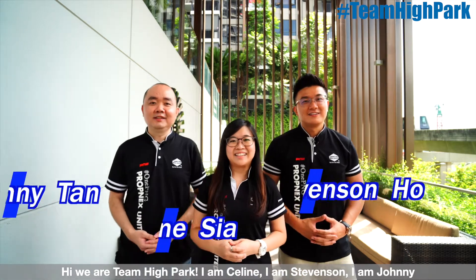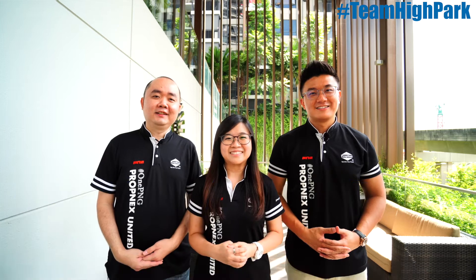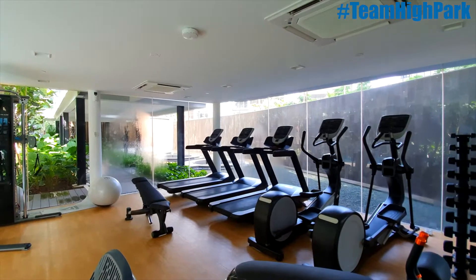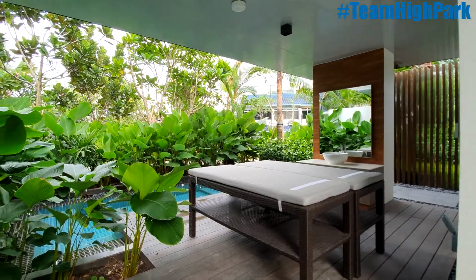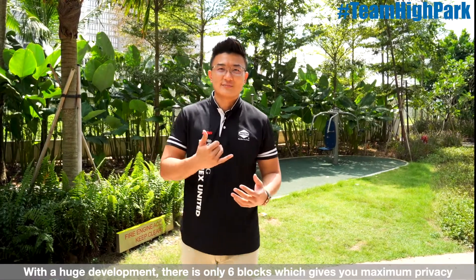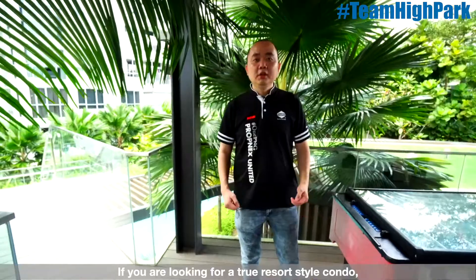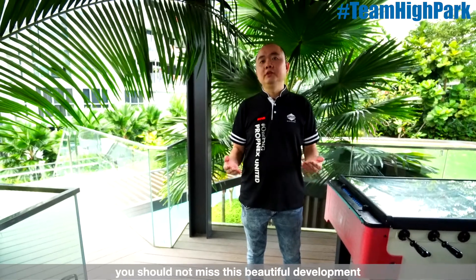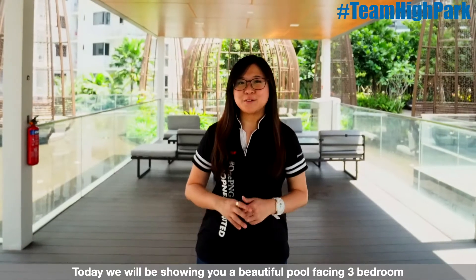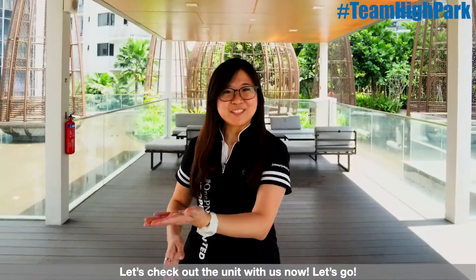Hi, we are Team High Park. I'm Celine, I'm Stevenson, I'm Johnny, and welcome to High Park Residences. With this huge development, there are only 6 blocks, which gives you maximum privacy as well as light and breeze into your unit. If you are looking for a true resort-style condo, you should not miss this beautiful development. Today we will be showing you a beautiful pool-facing 3-bedroom. Let's check out the unit now!